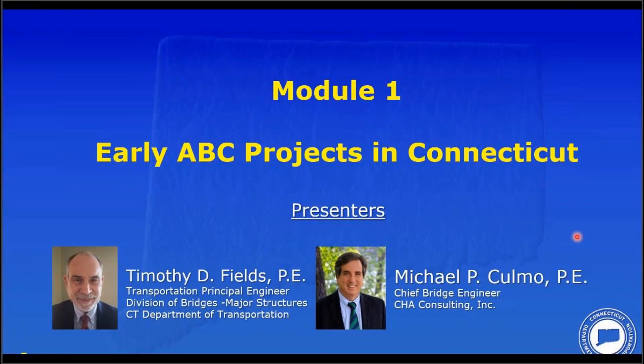We'll now begin with Module 1: Early ABC Projects at the Connecticut DOT. We're pleased to introduce our speakers, Tim Fields and Mike Cornell.